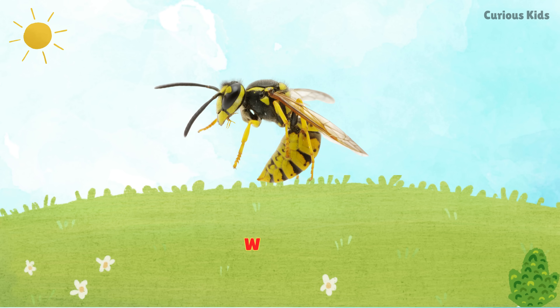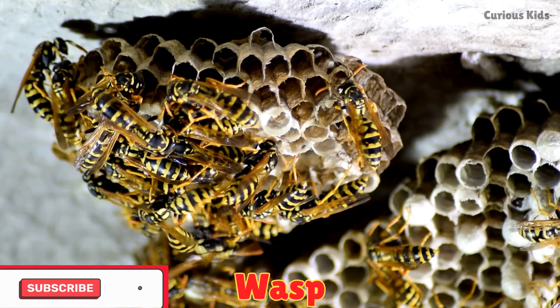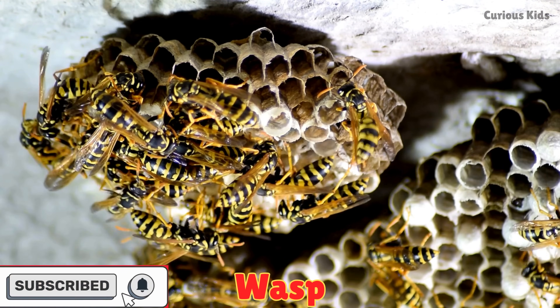This is a wasp. Wasps can sting and build papery nests. They are strong flyers.